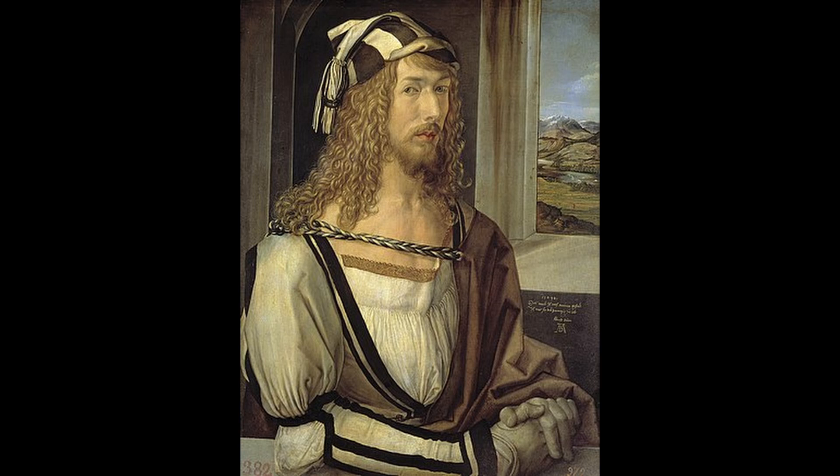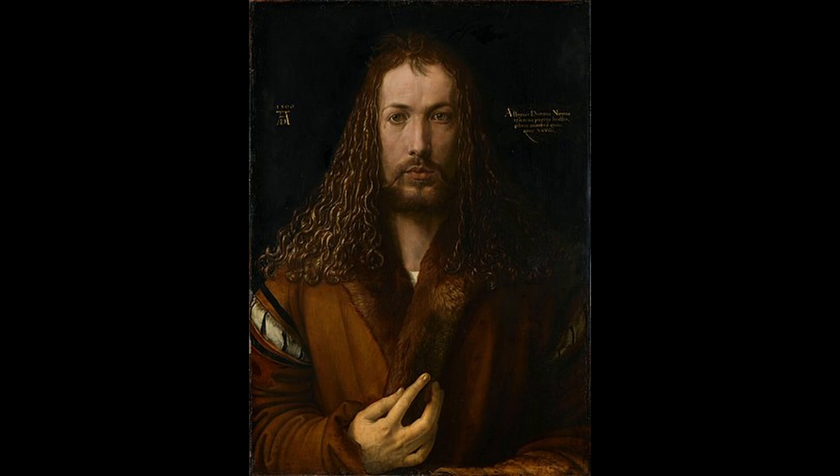He was born in 1471 and died in 1528. He is considered one of the greatest artists of the Northern Renaissance, and his work has had a significant influence on the development of art and printmaking.